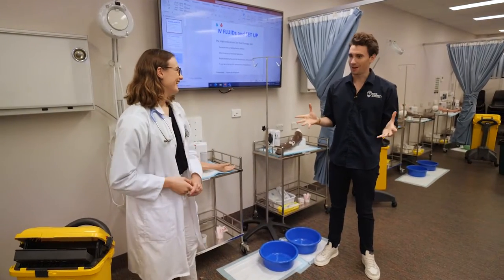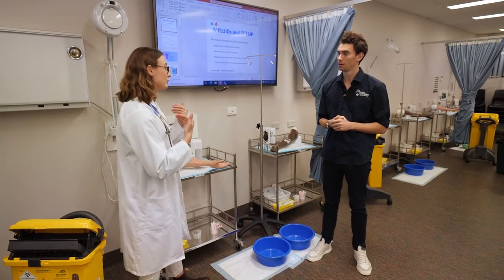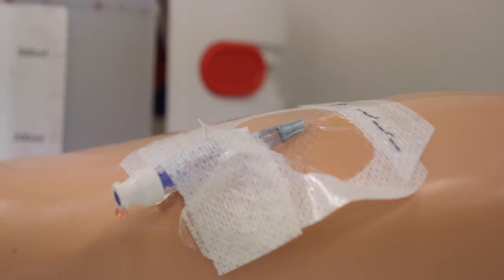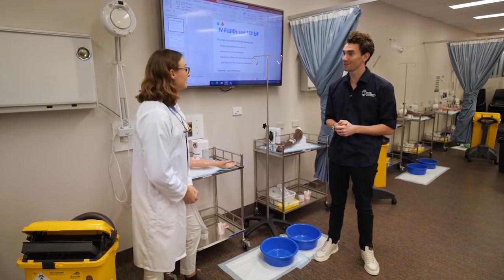This is our clinical skills lab, where we have an expert team of nurses from both Gold Coast Private and Gold Coast University Hospital that come in and teach us all the essential clinical skills we will need as junior doctors. This can be anything from knowing how to properly put on a band-aid to drawing fluids, taking blood, or even taking someone's vital signs — all the skills that basically make us useful when we graduate.